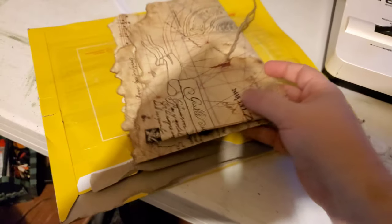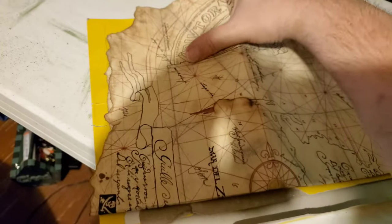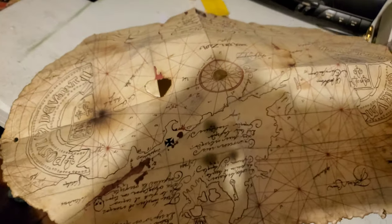I was afraid it was going to be smaller than what I thought. Apparently they folded it up. And it is made on some pretty thick paper, like they said the map was in the movie.